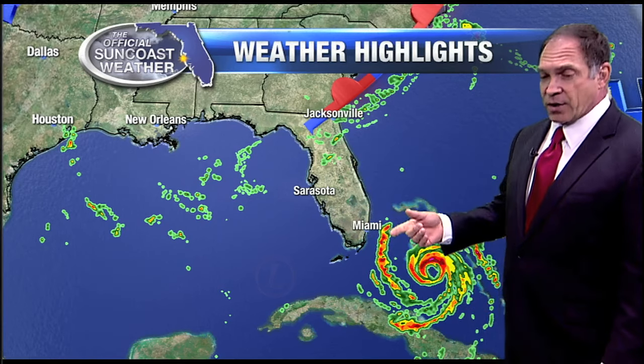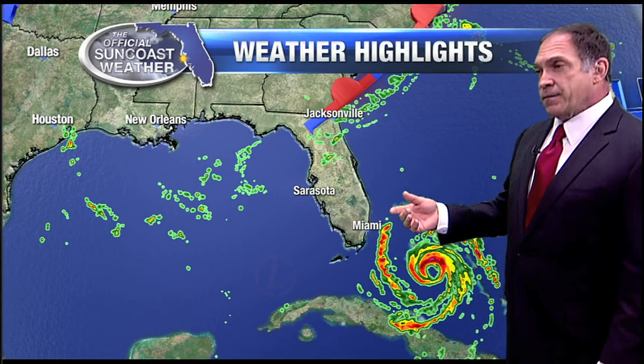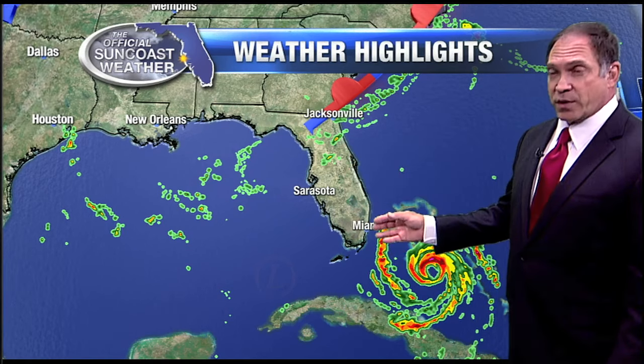We do have a tropical storm watch up for our coastal communities and for Hardy County, a tropical storm warning. Those may fluctuate, those may change. If this storm moves a little bit further to the west, we can see those watches turn into warnings very quickly. Wind speeds could be higher. If it stays further out in the Atlantic, we won't have quite as much of a problem.